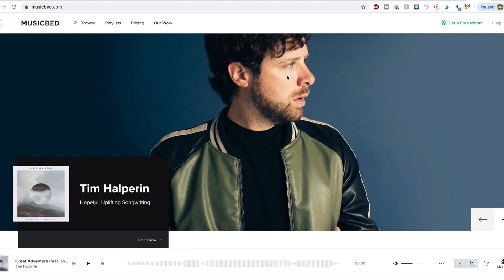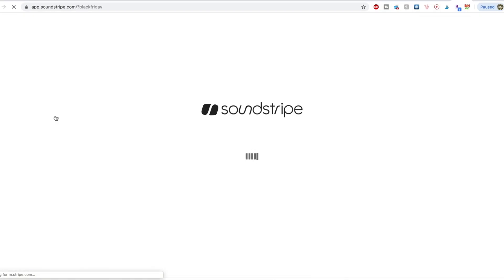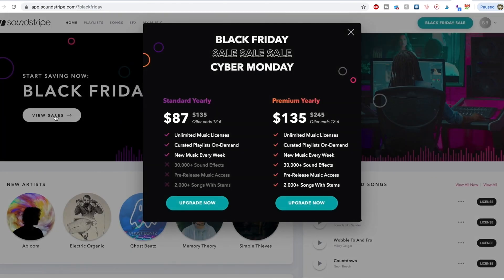Lastly, on the services end, I'm seeing my two favorite music licensing sites throwing out some Black Friday deals. Musicbed has a one-month free deal, and Soundstripe is coming in strong with a steep discount, bringing you a regular year-long subscription for $87 and a premium one for $135. So that's what I'm seeing out there — I'm sure there are things I missed, and these deals will definitely change as we roll into the weekend and Cyber Monday. Let me know in the comments below if there are any other deals that you're grabbing, and be sure to enter the giveaway. Please like, subscribe, and I'll see you in the next video.